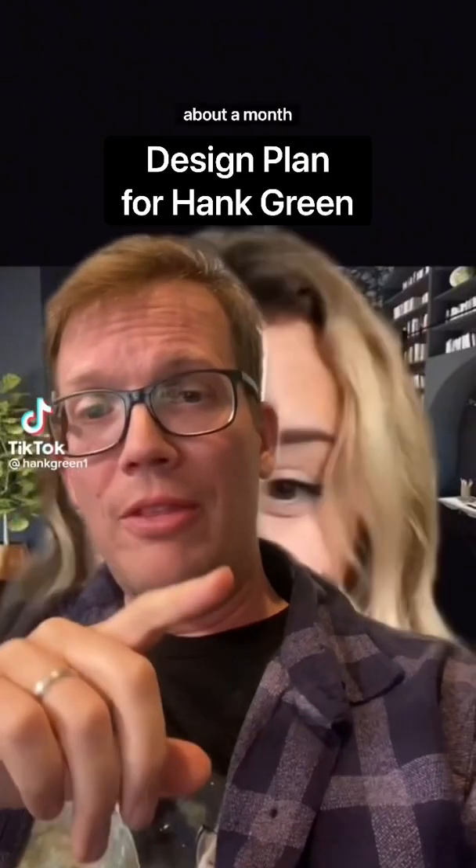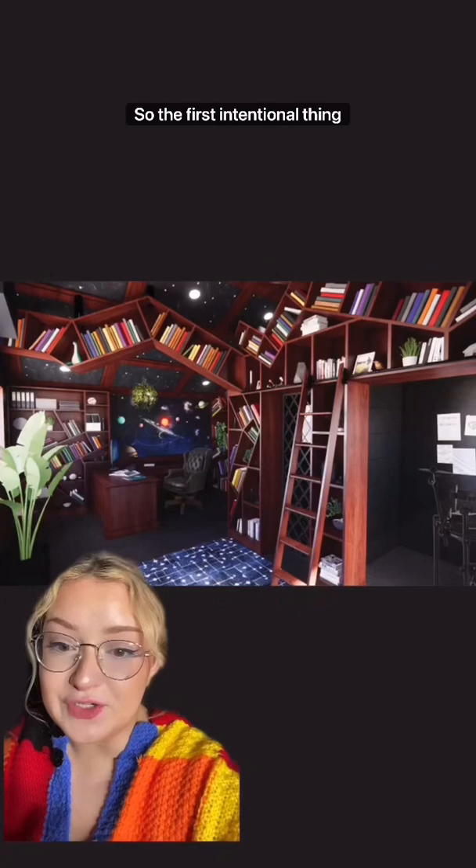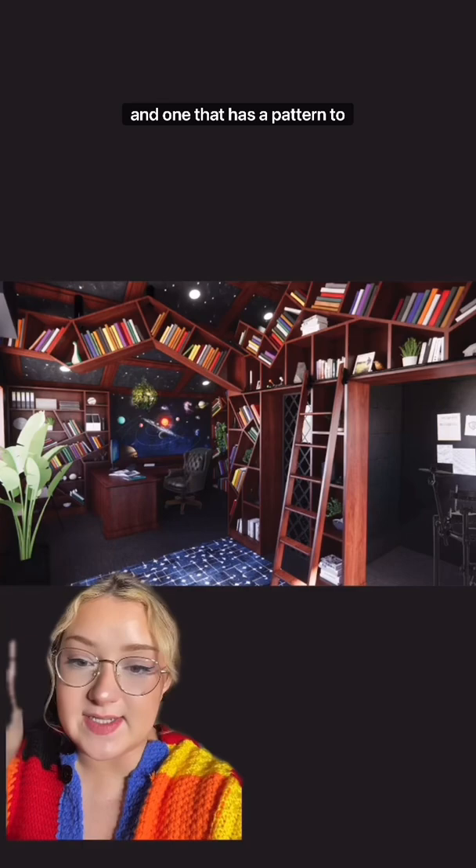About a month ago, I asked an interior design TikToker if she could take a crack at redecorating my office. Let's take a deeper dive into this design plan that I've been making with Hank for his office. The first intentional thing was using two different types of carpet — one that's black and one that has a pattern — to help zone the different spaces.